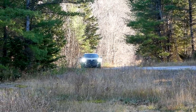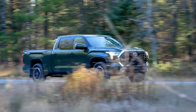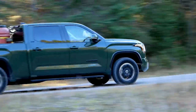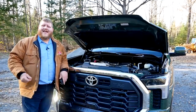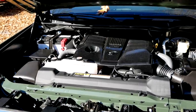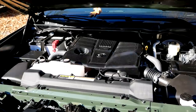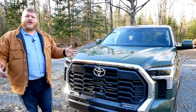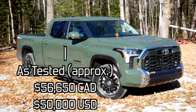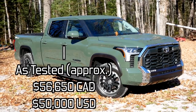Let's kick it off with the walk-around. Powering our Tundra SR5 TRD Off-Road today is the i-Force engine — a 3.5-liter twin-turbo V6 making 389 horsepower and 479 pound-feet of torque, sent through a 10-speed automatic transmission. This is a TRD Off-Road, and that means it gets some unique styling elements.